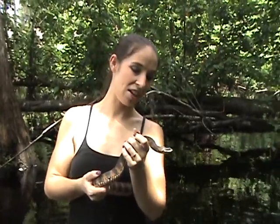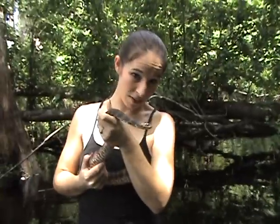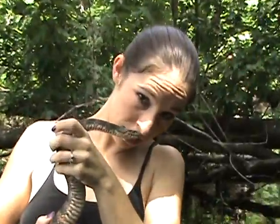Right here we have found a Florida water snake, also known as a banded water snake. They're often confused with water moccasins, but this one is definitely not venomous — trust me, I wouldn't be doing this if it was.